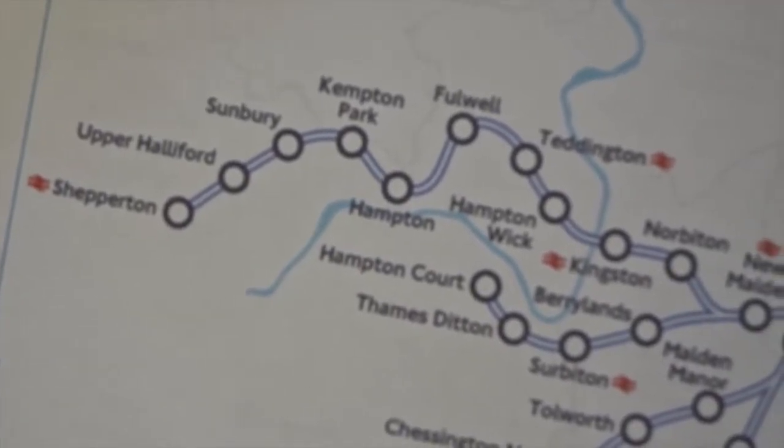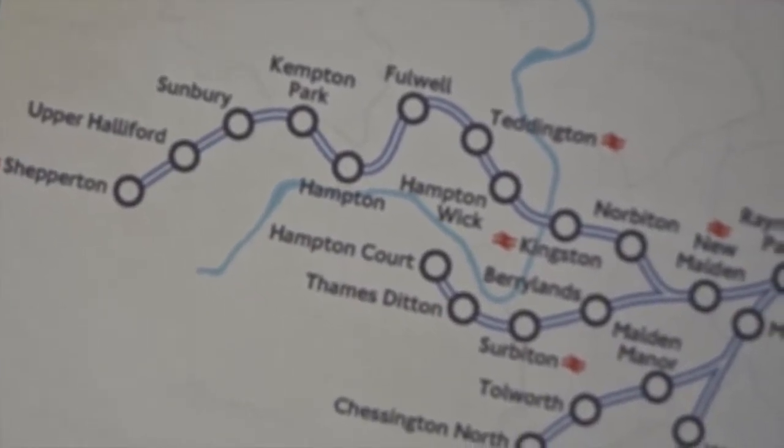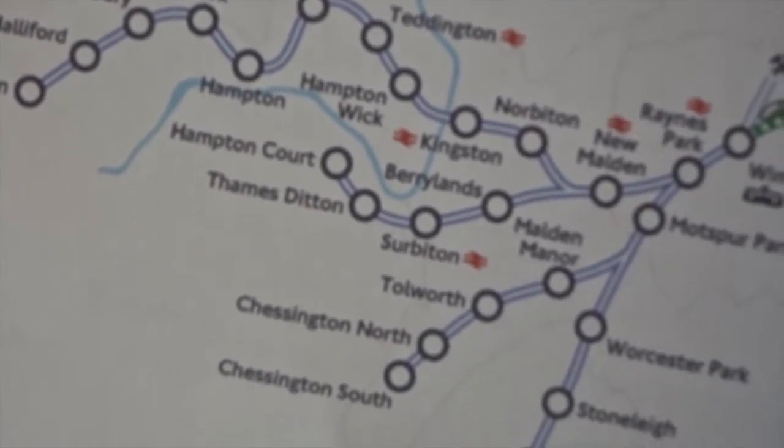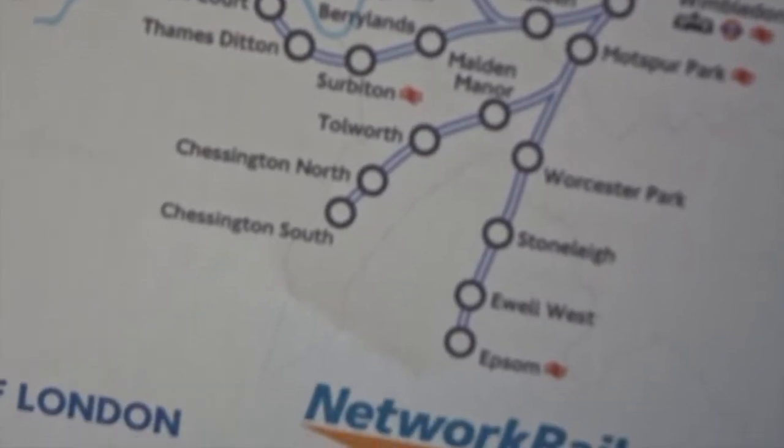The first branch you will see on the south side of the map is a branch to Shepperton. The next is down to Hampton Court, following is Chessington South, and the last one is to Epsom.